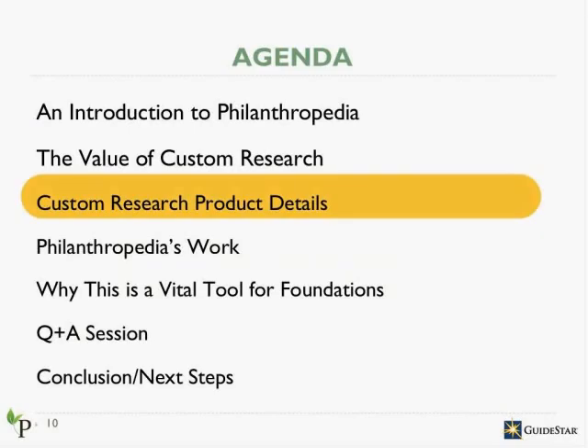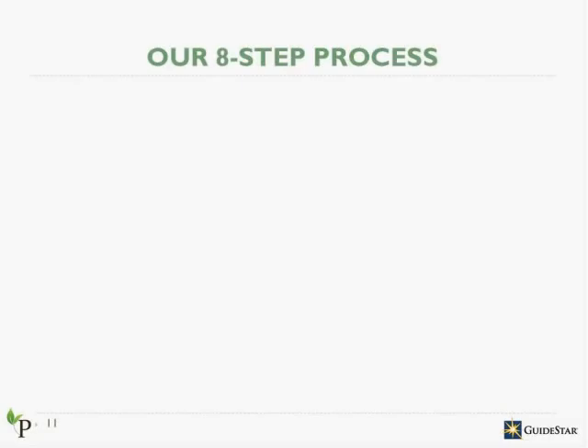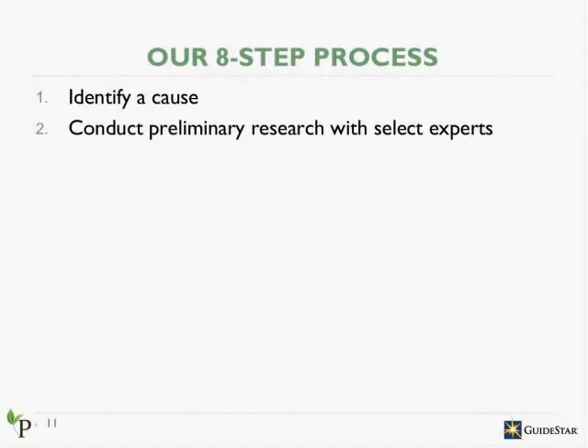Now I'm going to turn it over to Jasmine to tell you more details about the custom research product specifically. Thanks, Erin. Now that Erin has given you a high-level look at Philanthropedia and this product, I'm going to give you some details about the logistics and how the process works. I'll start by walking you through the research process from idea conception to revealing the results. We start by working with you to identify a cause — you'll likely come to the table with ideas, and this stage is to get clear on that and make sure we're defining the cause in such a way that we get really robust results. Second, we enter into preliminary research by conducting over-the-phone interviews with top experts in the field, which allows us to gain a better understanding of the cause area and define the scope of the research.